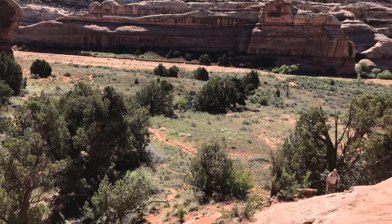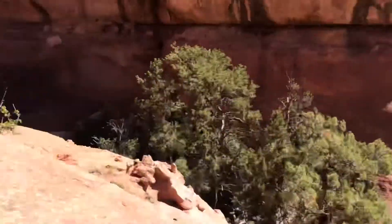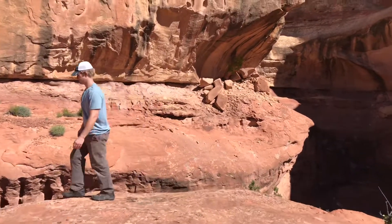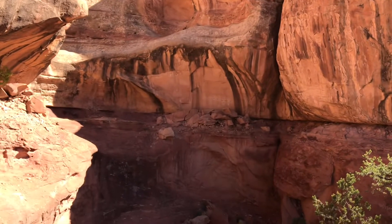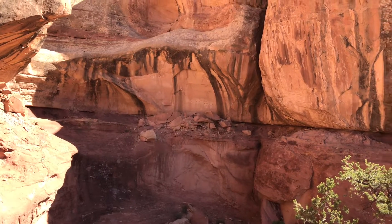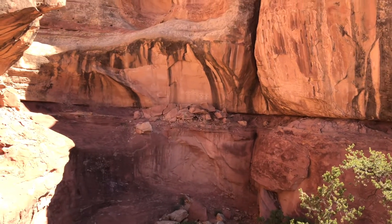Here we are at Davis Canyon. There's a little footpath leading up to a slickrock bench, and from there we're going to walk around. The Five Faces is right over there — it's one of those things where you can look but don't touch.